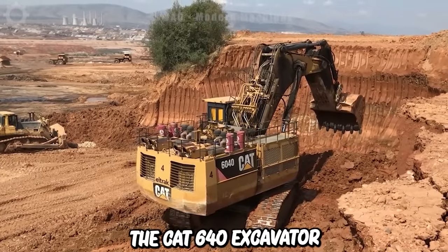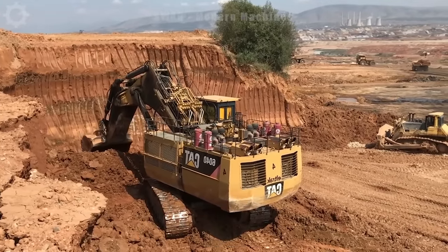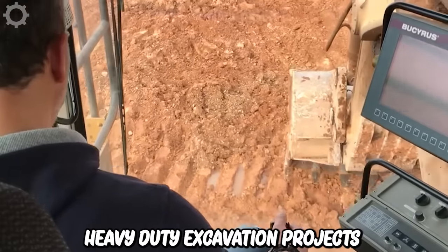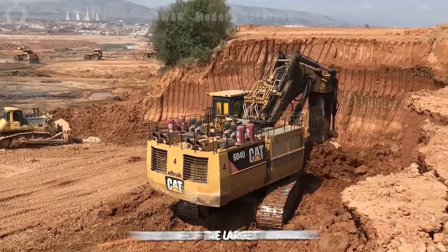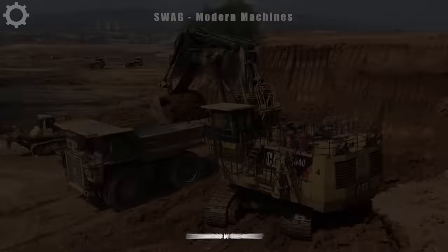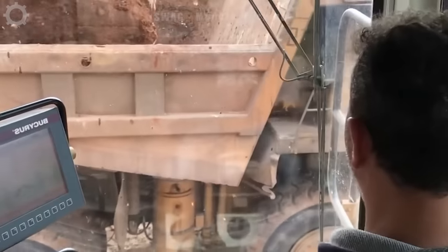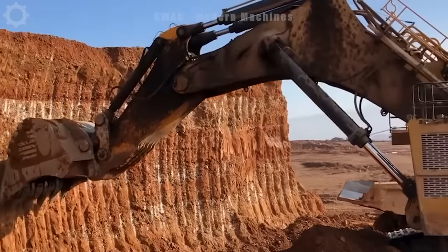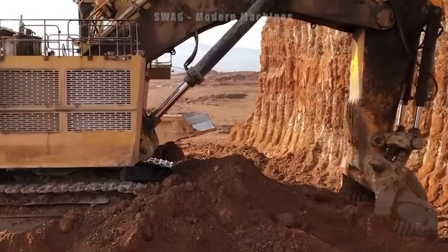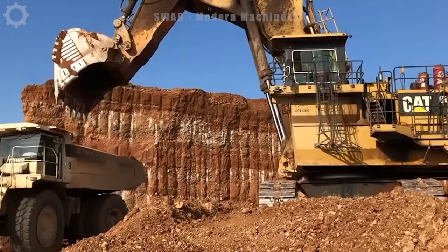The CAT 640 excavator is specifically designed for large scale mining operations and heavy duty excavation projects. With a weight of about 1,400 tons, this is one of the largest hydraulic excavators in the world. It includes a high capacity bucket that can hold up to 34 million cubic feet of material, and a powerful hydraulic system helping operators move large amounts of soil and rock quickly and efficiently.